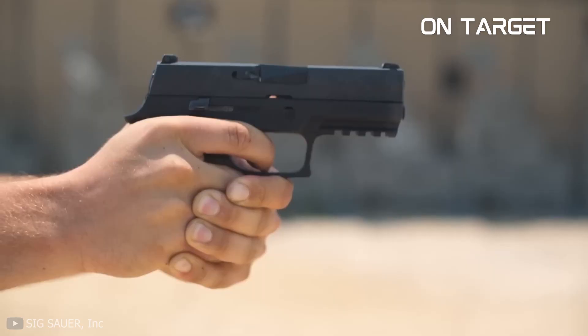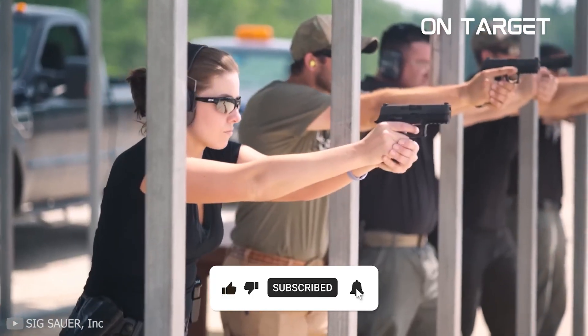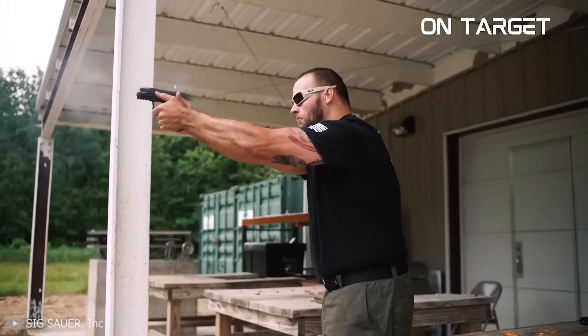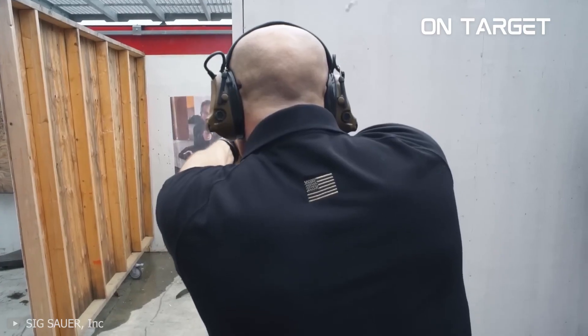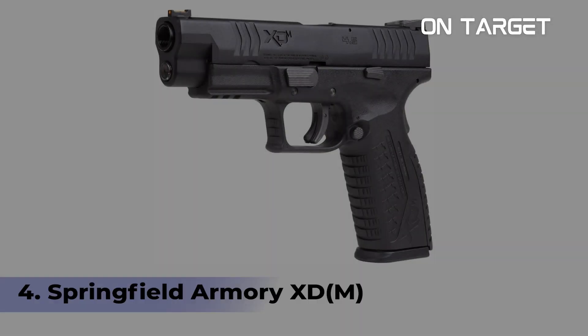The Sig Sauer P320 is originally designed as a solid pistol with excellent handling. It also feels great in the hands, so shooting it is convenient. It comes in 10 to 15-round capacity models, so it's somewhat plentiful despite its compact size.